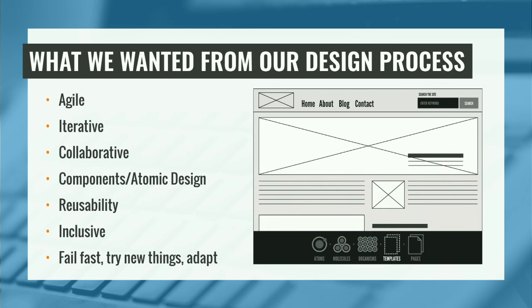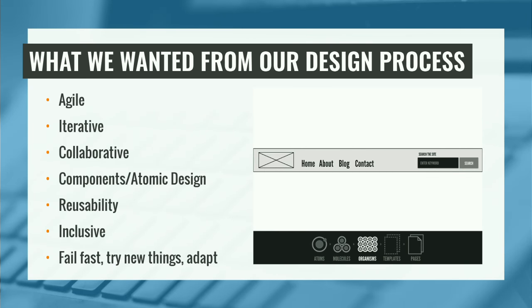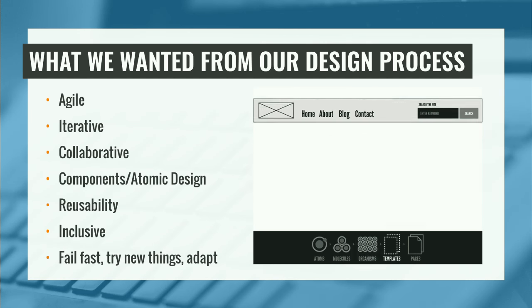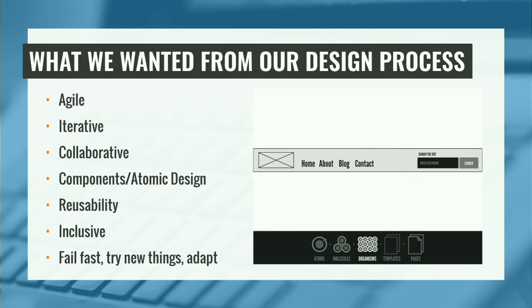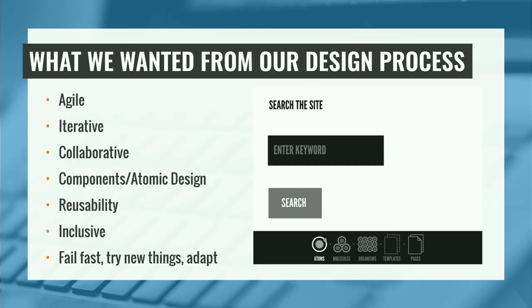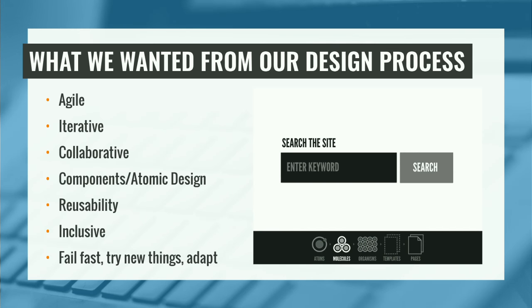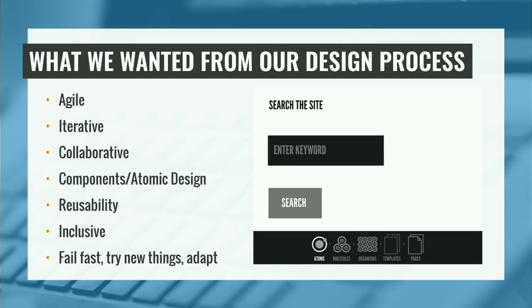And collaborative — I want everyone talking together. And reusability — this is something we're going to focus heavily on. When you have such a big team, often you get one artifact delivered to someone and they make something entirely new out of it. That's really inefficient, especially when you're trying to move quickly. We wanted to make sure what we're doing upstream is able to produce something of value downstream. And this is all summed up in the idea of failing fast, trying new things, and adapting to what we learn. We don't build in enough opportunity to not get it perfect the first time.